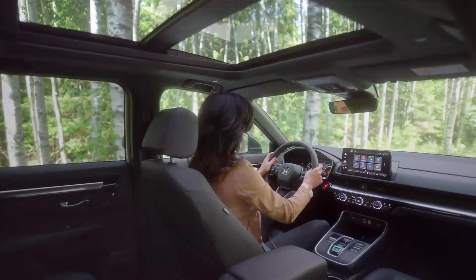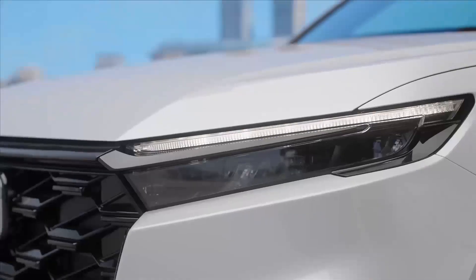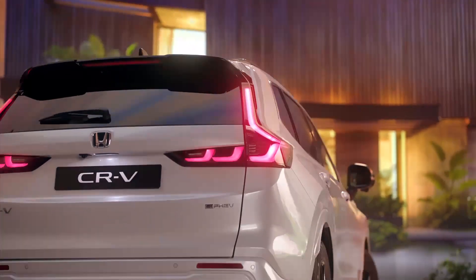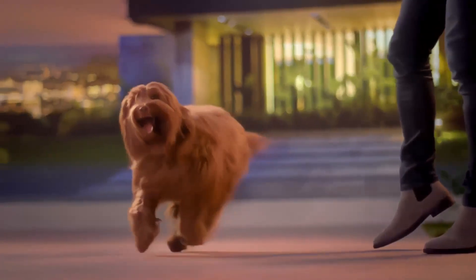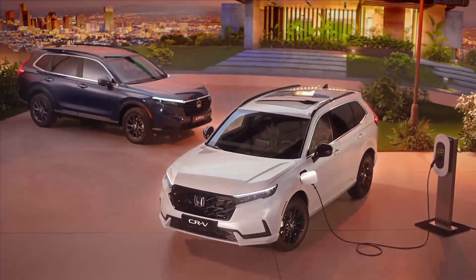Honda CR-V 2023. The Honda CR-V is one of the most popular crossovers in the world and has been the best-selling SUV in America for the past 25 years. Since 2022, production of the new sixth generation has commenced at plants in Ohio, Indiana, and Canada, featuring the fourth generation of Honda's signature CR-V hybrid system.